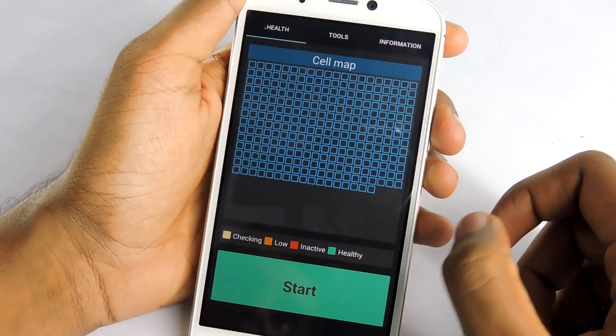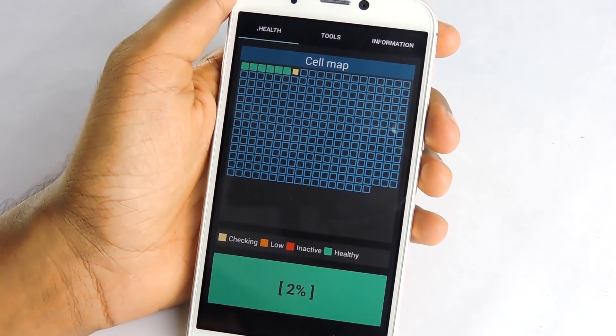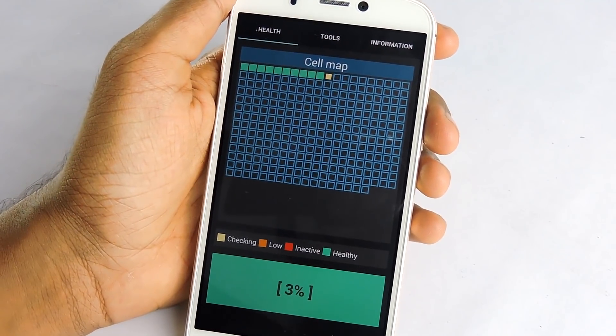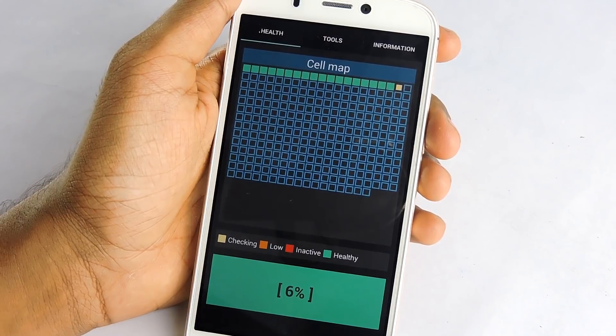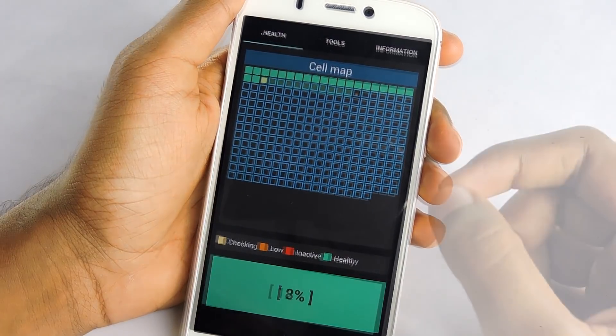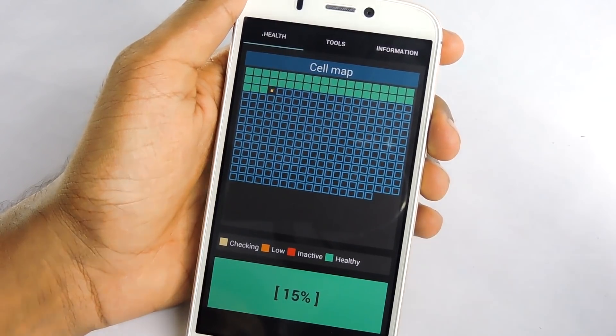Moving on to the number 4 spot, it is Repair Battery. A very simple application which claims to repair your battery to give more life. It got so many positive feedbacks on the store and I think it is a pretty good app, but I'm not that sure whether this is a joke or an actual app.